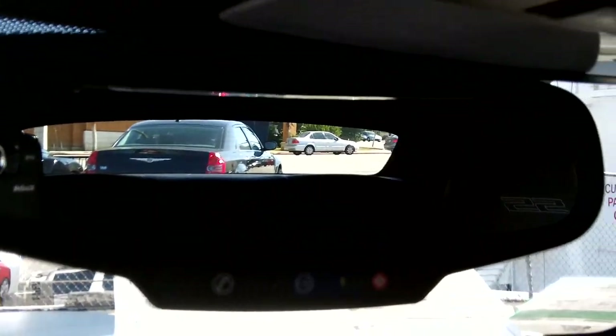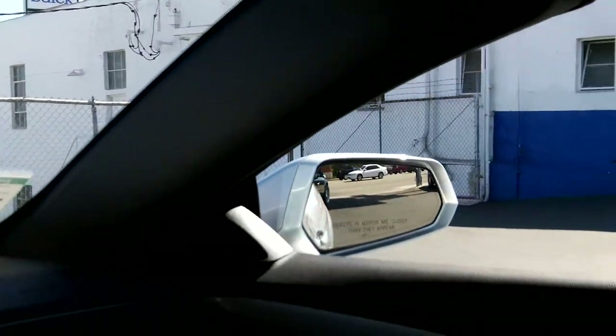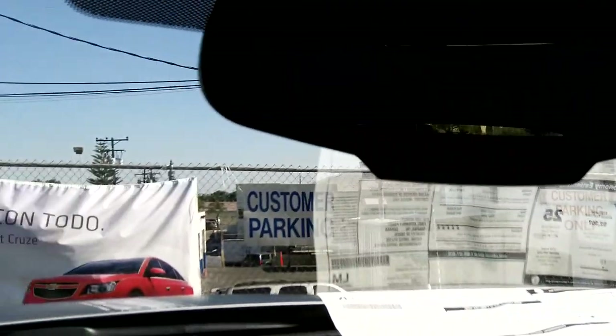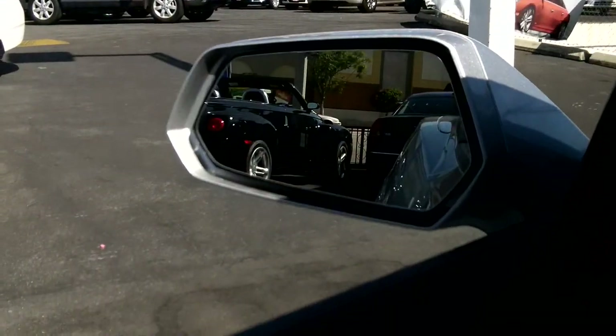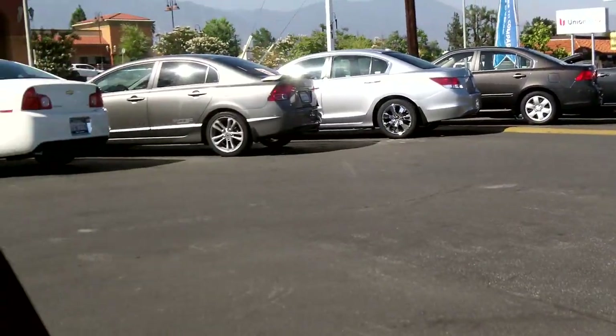Let's take a look at the rear view from the driver's seat. Here is the view from the passenger mirror and your rear visibility from the driver's seat. The driver's mirror and side windows give you plenty of room for visibility.